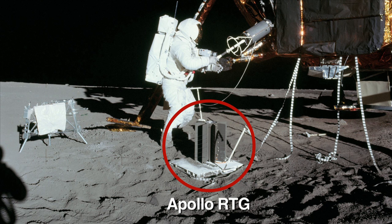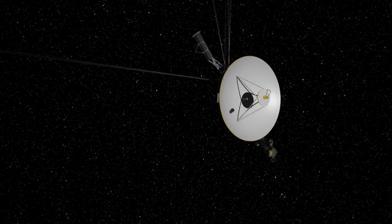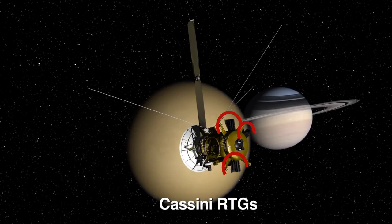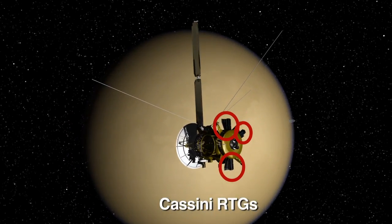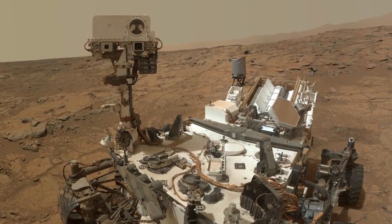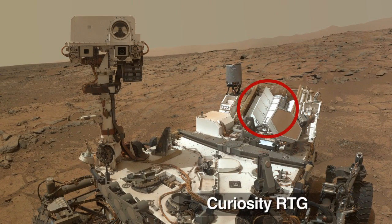RTGs went with the astronauts to the moon during the Apollo program, and just recently it was announced that Voyager has entered interstellar space. Cassini has been producing science since it arrived at Saturn in 2004. Curiosity has been working beyond expectations on Gale Crater on Mars. And the next potential rover to Mars, the Mars 2020 mission, could also be powered by an MMRTG.